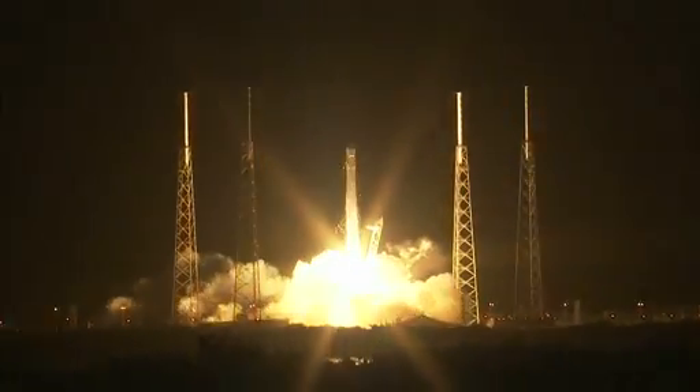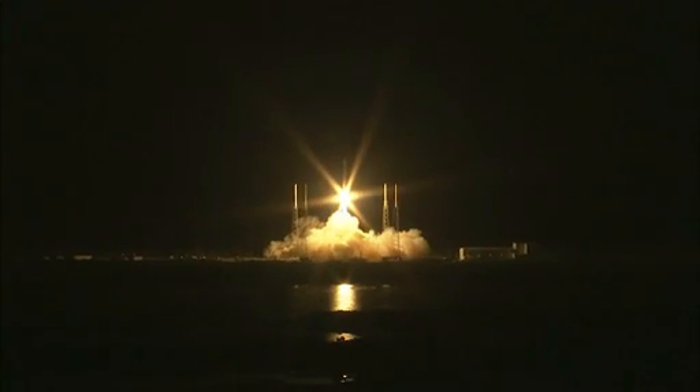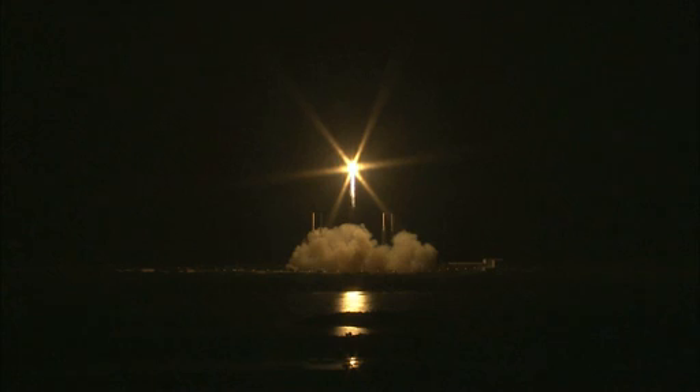Liftoff of the SpaceX Falcon 9 rocket, launching Dragon to the International Space Station and returning cargo resupply missions to U.S. soil.